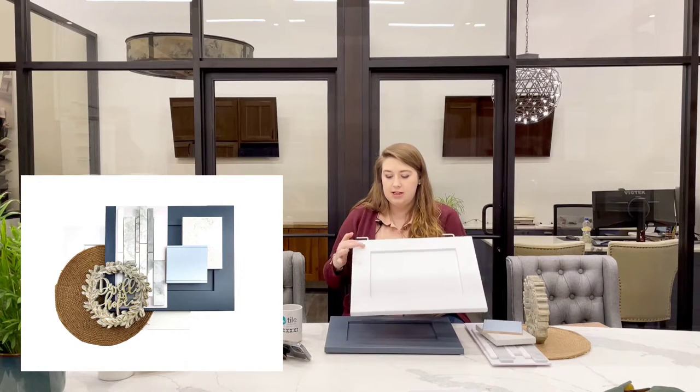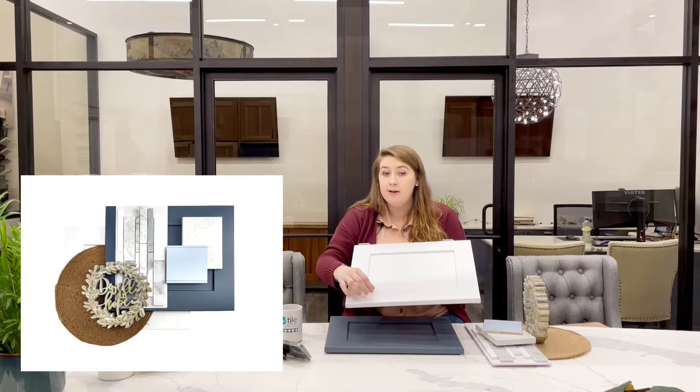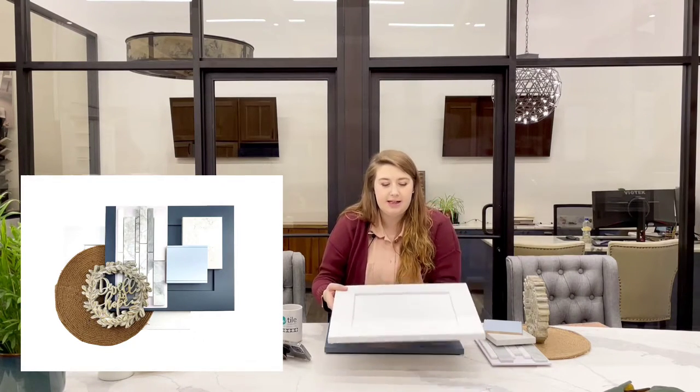The second to last style we're going to talk about this episode is the coastal design style — something a little bit more unique. You don't see it quite as often as some of these other styles because it's a little bit more dependent on region. A coastal design is, as you would imagine, a lot of blue tones, a lot of light, breezy, flowy components. This particular kitchen was done in two tones: the wall cabinets used a simple white shaker with a flat panel in the center and a little bevel on the interior for detail.